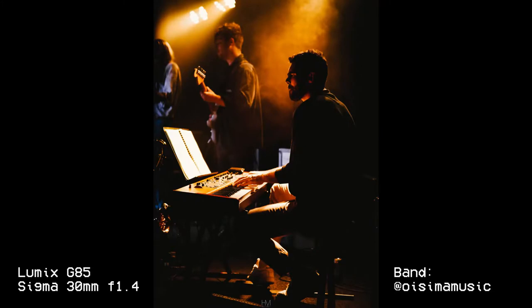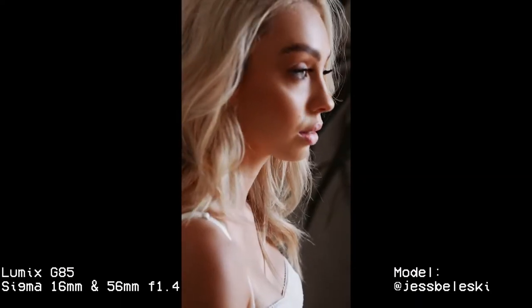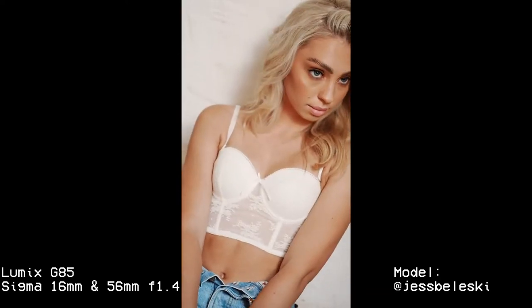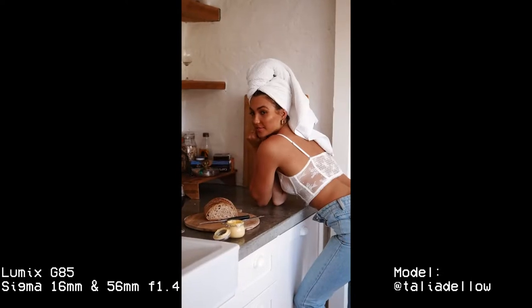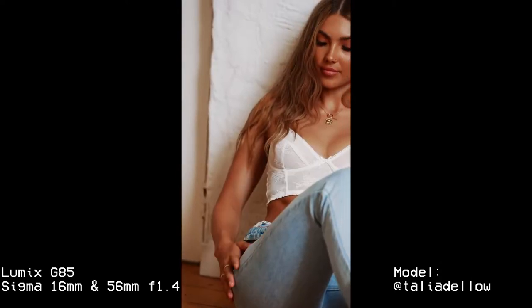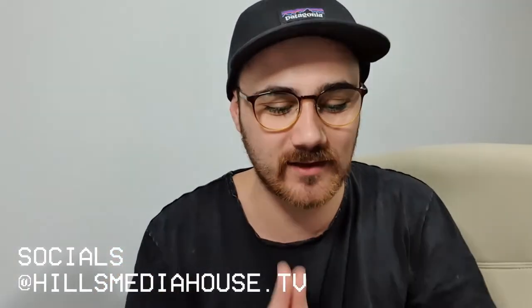I've shot on the Olympus 12-40mm f/2.8, the Olympus 40-150mm f/2.8, the kit lens, the Lumix 25mm f/1.7, but my ultimate favorites are the Sigma 16mm f/1.4, the Sigma 30mm f/1.4, and the Sigma 56mm f/1.4 — the Sigma Holy Trinity. It's probably one of the best compact micro four thirds cameras out there.